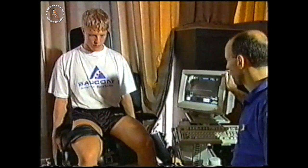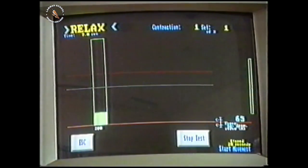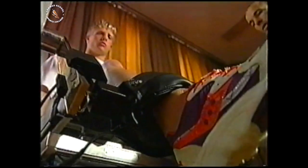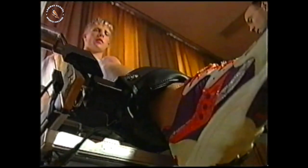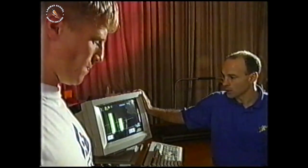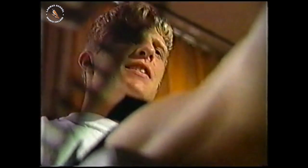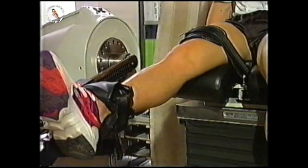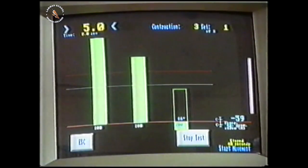Alistair performs maximum contractions with his leg in three different positions. In each position, he pushes as hard as he can for five seconds against the force transducer, then relaxes while his leg is moved to a new position. Changing the length of the muscle affects the amount of force it can produce. Interesting — but how does a muscle change length? To understand that, we have to have a microscopic look at muscle.